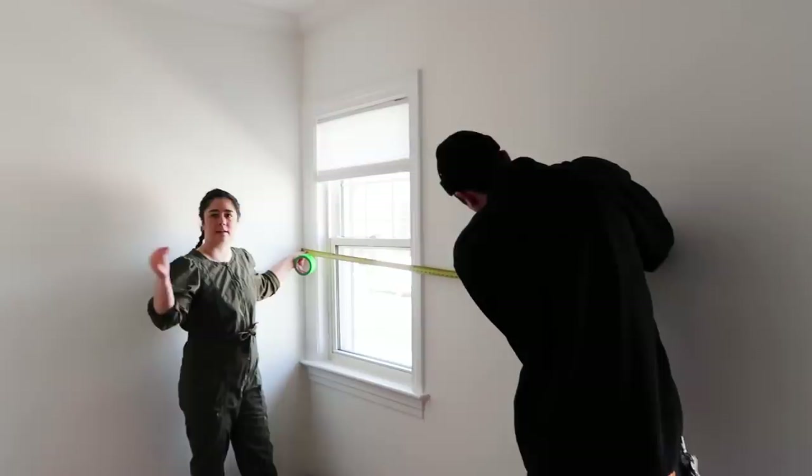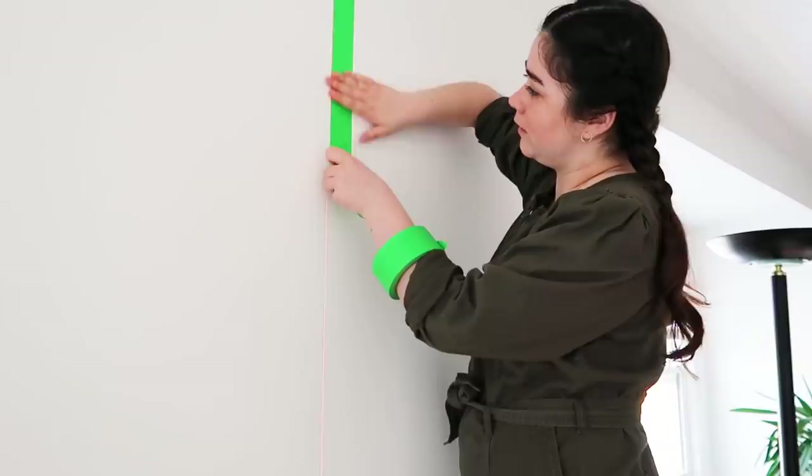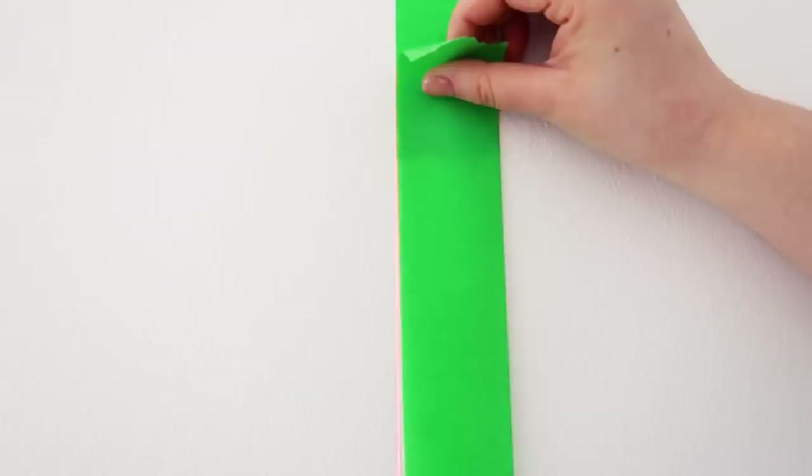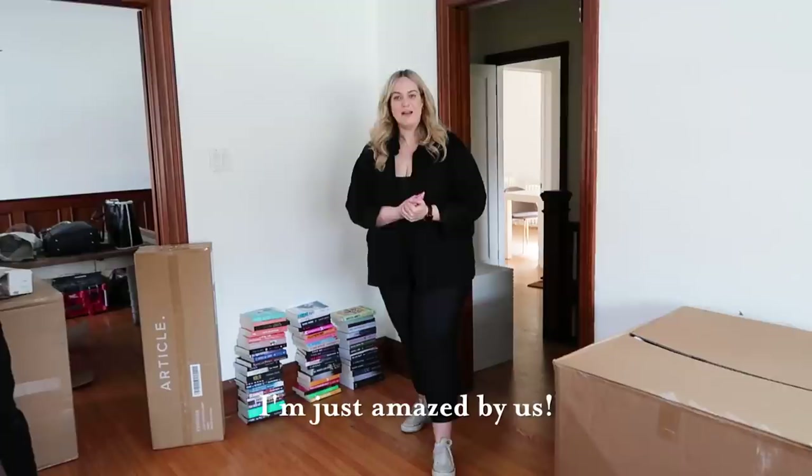To get a perfect paint line, they measure the distance, use a laser level for a dead-straight line, and apply painter's tape along it. Alexandra then goes in with a small paintbrush and white paint along the inside edge of the tape to seal it — this ensures a perfectly crisp line when the tape is peeled off. She tapes off the rest of the nook and preps it for painting.